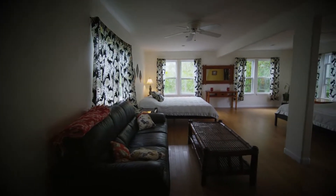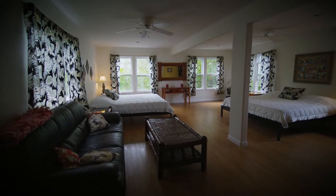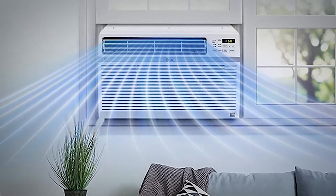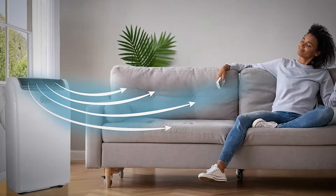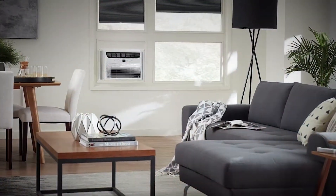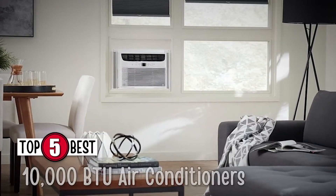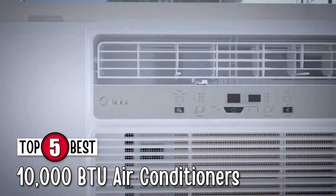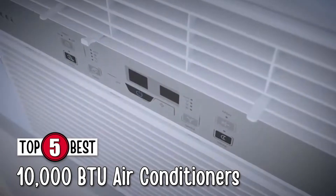Hey guys! When looking for your next AC, of course you'd want to find the best unit that will perfectly suit your home. If you want an AC that can cover a large space and cool the air quickly, a 10,000 BTU unit is your best choice. There are a number of options on the market which makes it difficult to choose the best one. In this video, we compiled a list of the top 5 best 10,000 BTU air conditioners on the market today. Be sure to watch till the end for our best recommendation.